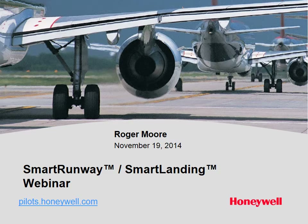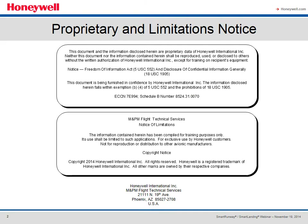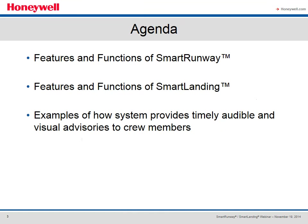Good morning everyone. My name is Roger Moore. I'm the air transport program pilot for the Honeywell Flight Technical Services team here in Phoenix. I'd like to welcome everybody to the Smart Runway Smart Landing webinar. This presentation is Honeywell proprietary information and is subject to any export restrictions. Today's agenda will discuss the features and functions of Smart Runway and Smart Landing, and then we'll have some examples of how the system provides timely audible and visual advisories to crew members.